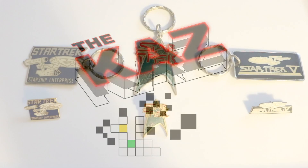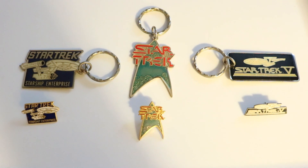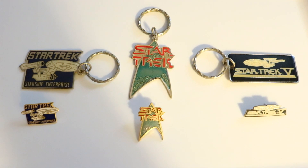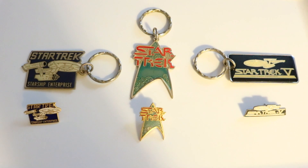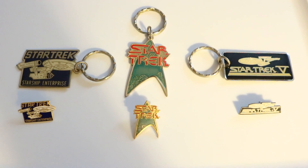Hi everyone, and welcome to this episode of the CAS. I have a little makeshift backdrop set up here on my dining room table. I just wanted to show off some things in more detail that I found in the unboxing of the wooden box that I recently did.